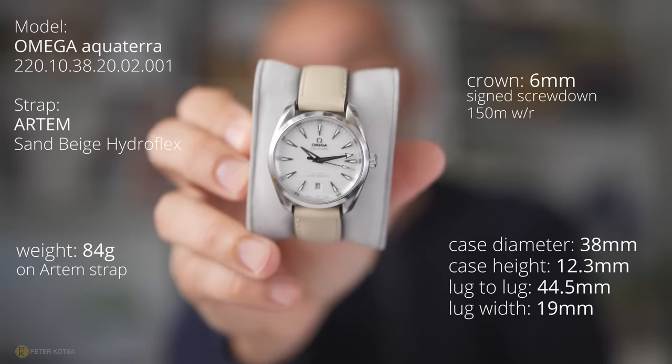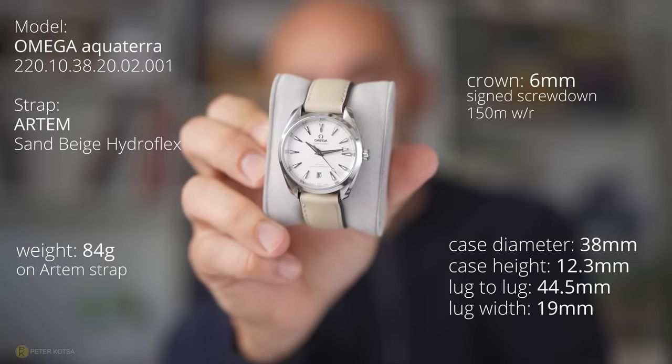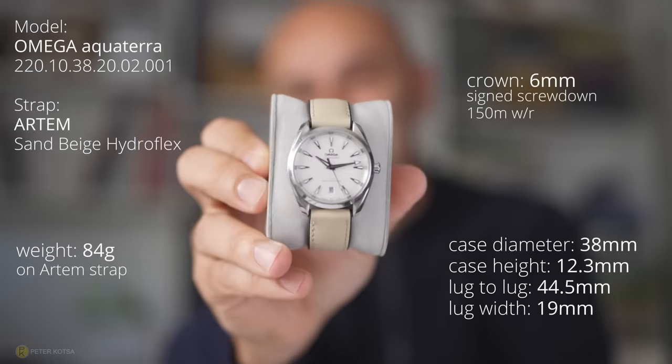Next watch is the Omega Aqua Terra. I purchased this watch twice — this is the second time I've got it. It's a doozy, it's a really beautiful watch. Again on an Artem strap. As reviewers and YouTubers we're really spoiled — we get watches and straps sent to us. I want to thank people like Artem or Delugs for sending stuff, because it gives us an opportunity to test things and give you guys feedback. Love this watch — very practical, staying in the collection long term.